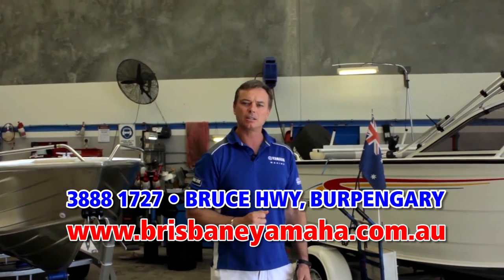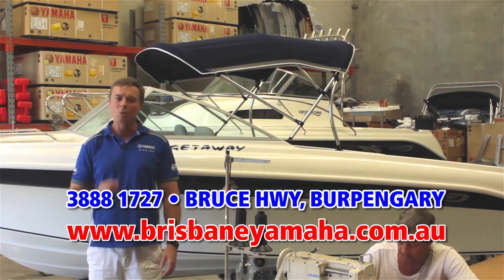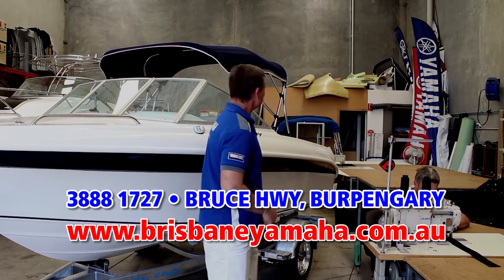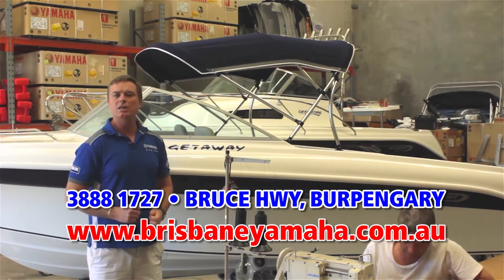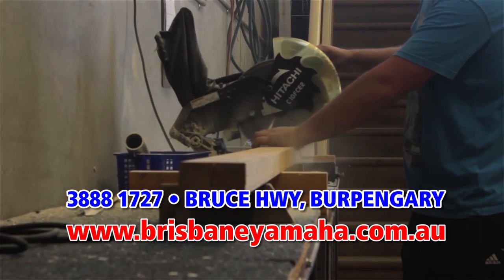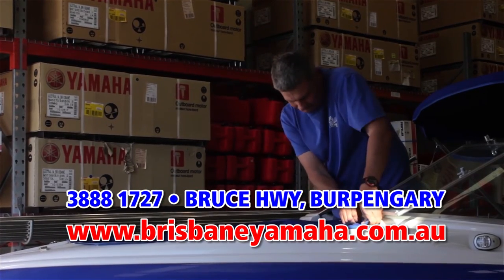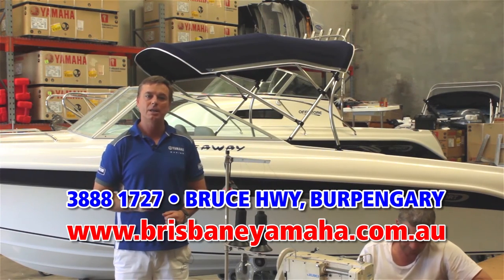One of the reasons what sets Brisbane Yamaha apart from our competitors is we have an in-house trim shop. That means we make biminis and canopies in-house. We can renovate your used boat, we can add a bimini to a new boat. In fact, anything to do with trim, we do in-house, and we only use the highest quality materials. Our trimmers have years of experience, so I can guarantee to you that you will get the best job possible — and you'll save.